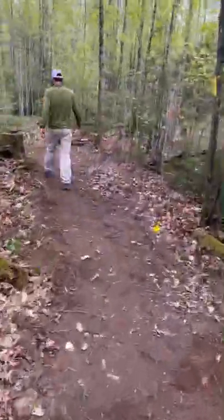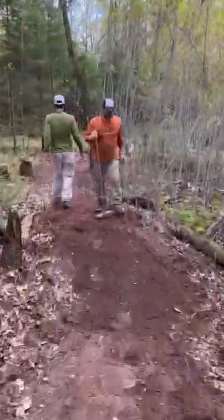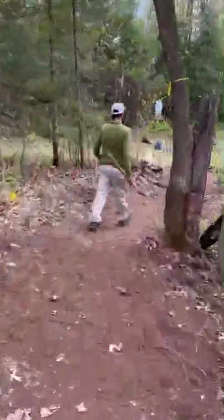It was super satisfying at the end of the build to see all that was accomplished. We hope to come back someday and walk the entire Ice Age Trail.